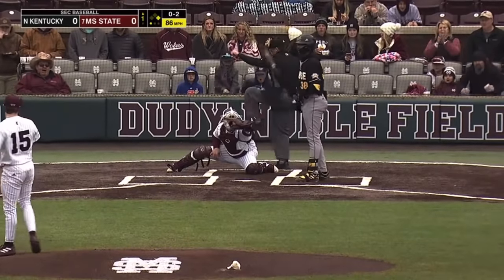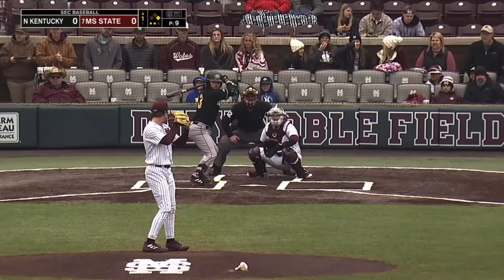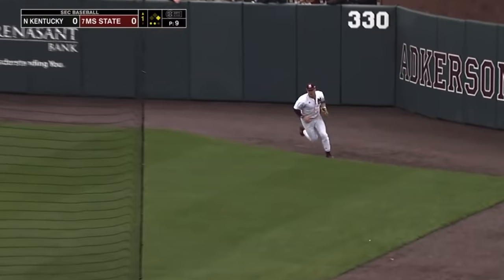0-2. Strike three caught on the outside corner, and the first strikeout of the day for Cade Smith. Gave up just six hits in 15 innings of work, and that's out to Aaron Downs in right field. He'll make the catch, and that will end the inning.